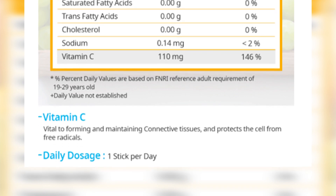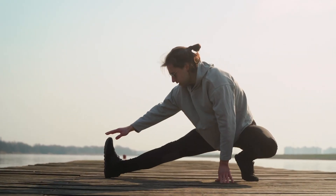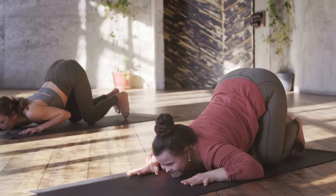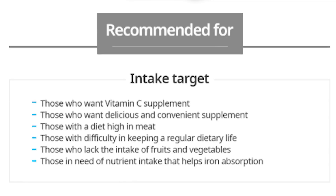The daily recommended dosage is one stick per day. So, what does Vitamin C do? Vitamin C helps the immune system fight diseases. It reaches every cell of the body and plays a role in making and protecting connective tissue that holds the body together. It also helps the cardiovascular system by facilitating fat metabolism, helps the nervous system by converting amino acids into neurotransmitters, and Vitamin C's formation of collagen protects teeth and bones. Atomy Color Food Vitamin C is recommended for those with difficulty keeping a regular dietary lifestyle and those who lack intake of fruits and vegetables, or those in need of nutrients that help iron absorption.